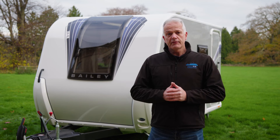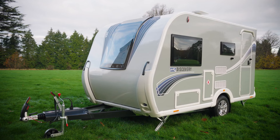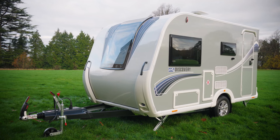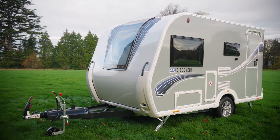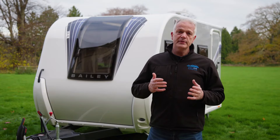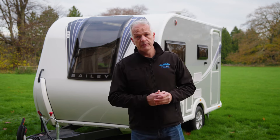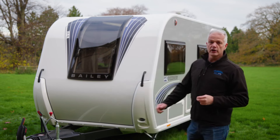The newest addition to Bailey's Discovery range is the D44L, with the L standing for lounge. This four-berth caravan has a front lounge and a side dinette, making it perfect for couples and families alike. It can be towed with a wide variety of tow cars such as the Skoda Octavia. Let's go inside and take a look.